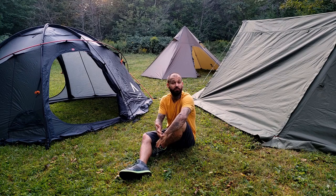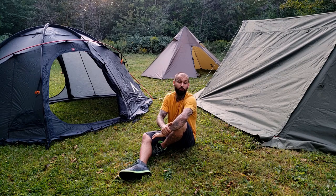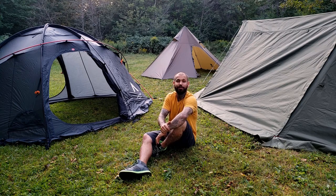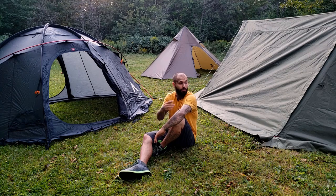I hope this video helped you think about hot tents and some things you maybe hadn't considered when making your purchase. The next part of this three-part series is going to cover stoves, and after that we'll be doing safety. I'll wrap it up, pack all these tents away, and I'll catch you guys in the next video.